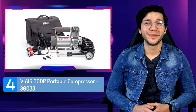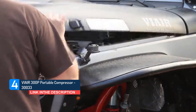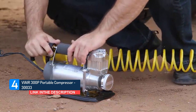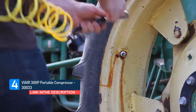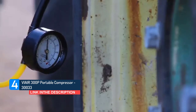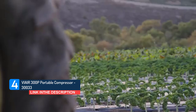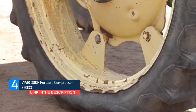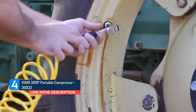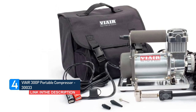Number 4: ViAir 300P Portable Compressor 30033. The 300P is a larger, powerful portable tire inflator kit capable of inflating up to 33-inch tires easily by simply clamping the power leads to your battery, connecting the tire chuck to the valve stem, and turning the unit on. Tire pressure can be monitored using the 5-in-1 inflator/deflator inline pressure gauge. This compression system includes a range of accessories stowable in its soft carry case, including inflation tips, a 5-in-1 inflator/deflator open-ended air hose with 100 psi gauge, dual heavy-duty direct battery clamps, and more.